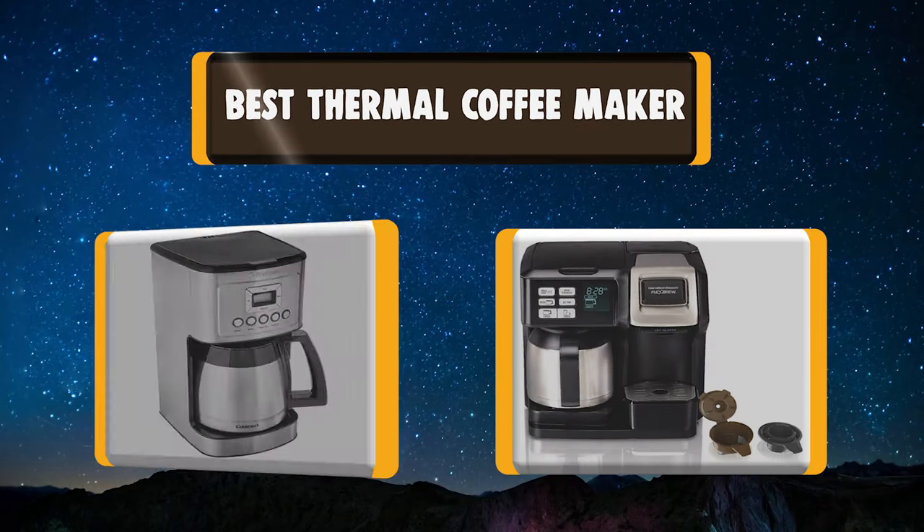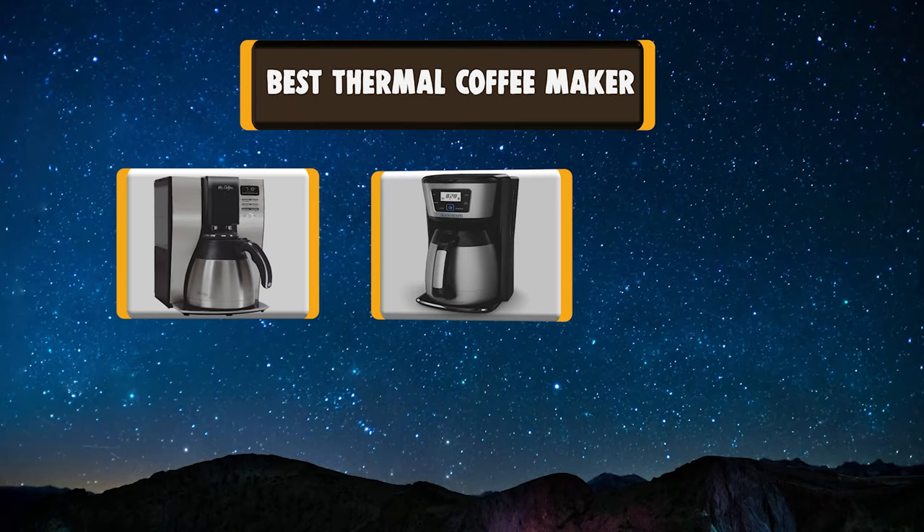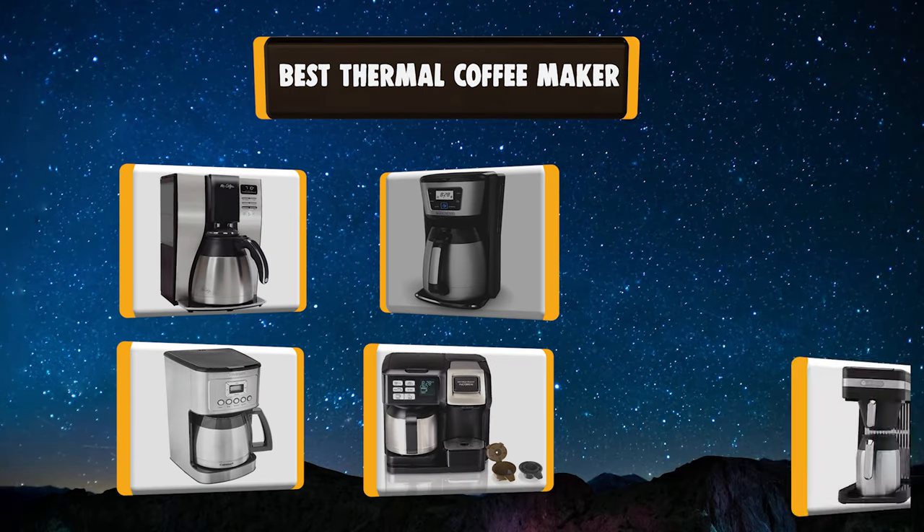Lots of people have been asking about which thermal coffee maker to choose. Let's look at a list of the best 7 thermal coffee makers you can buy.